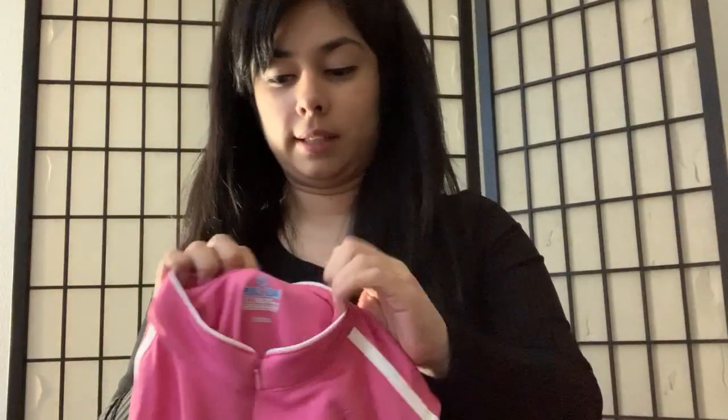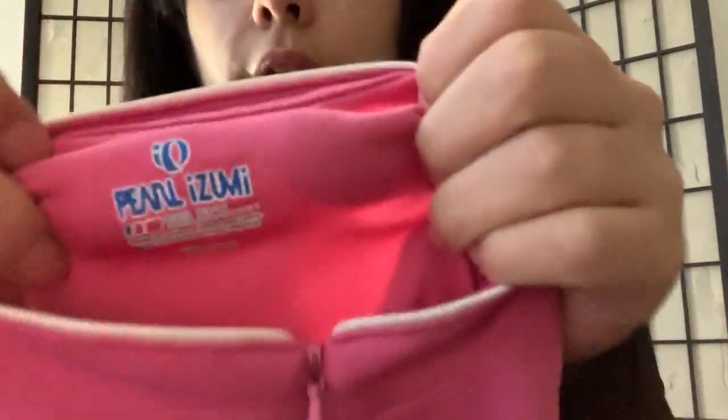First item is an Adidas Klima Warm, size large pullover sweater. It has a three-quarter zip, the three stripes down the middle, and the back has a mesh breathable part to it and a pocket in the back as well.